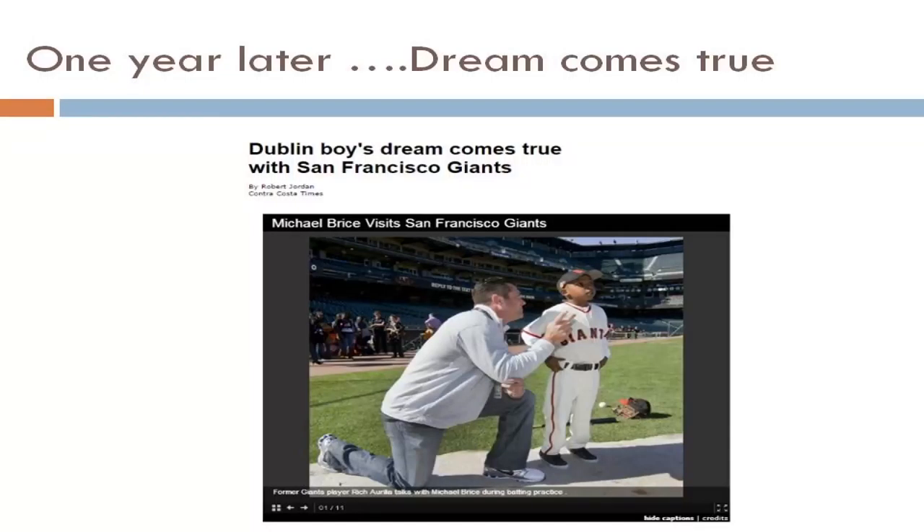This child, after transplant, threw the first pitch at a Giants game in the stadium.